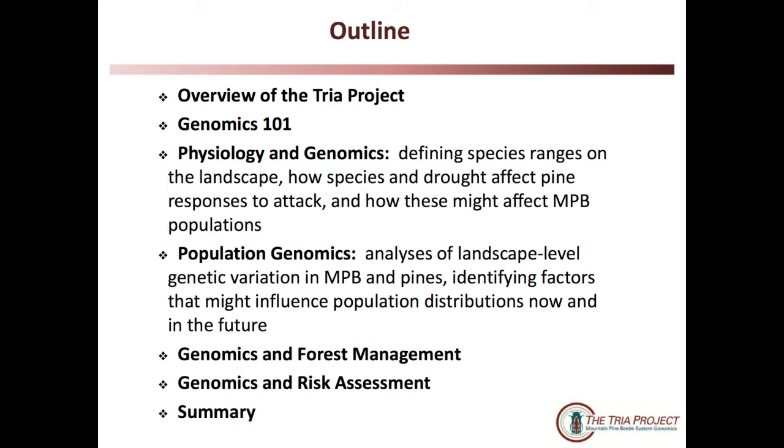What I am going to do is briefly introduce you to the notion of genomics and how we're using genomics to address some of the practical issues encountered with mountain pine beetle — first, focusing on how we're using genomics to address the physiology of the tree and how the tree responds to mountain pine beetle attack. This will be a lead-in to the next talk, where Maya will provide more detail on how the beetle is responding to the changes the tree puts forth in response to both differences between species as well as different environmental factors.